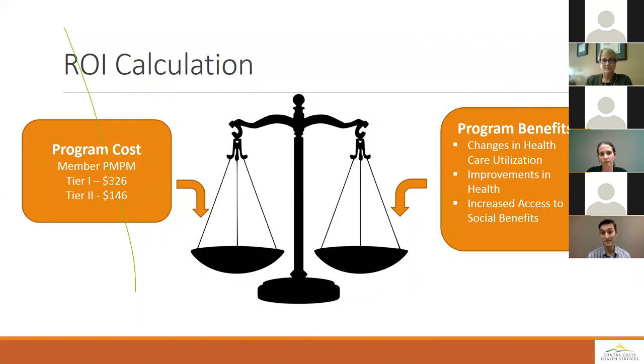Our ROI calculation is like a set of scales. On the cost side: for our Tier 1 patients who get more face-to-face interaction with program staff, it costs $326 per month. For Tier 2 patients primarily served telephonically, it's $146 per month. We also have costs associated with technology and other investments. On the benefits side, there are three things: changes in healthcare utilization, improvements in health, and increased access to social benefits. We'll take each one in turn and discuss how we're thinking about estimating those benefits.